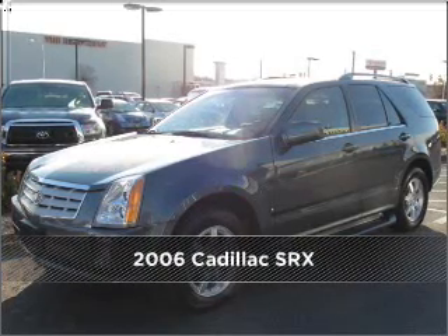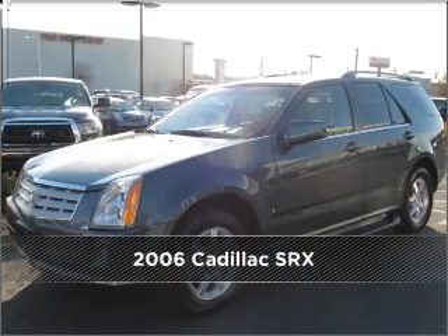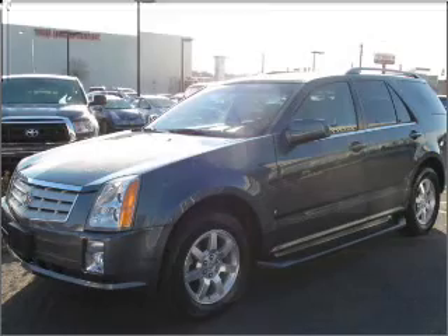Meet this 2006 Cadillac. Look no further — the perfect vehicle is here.